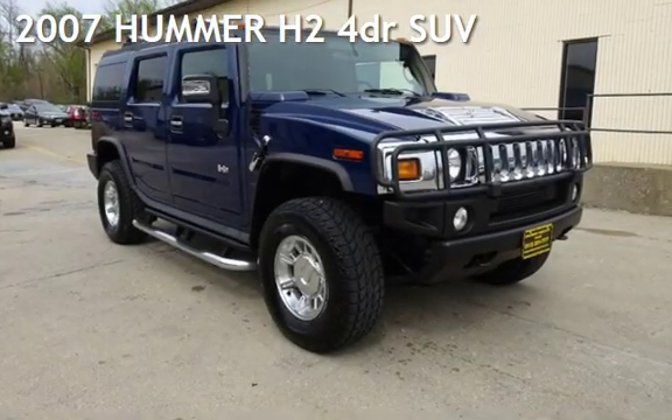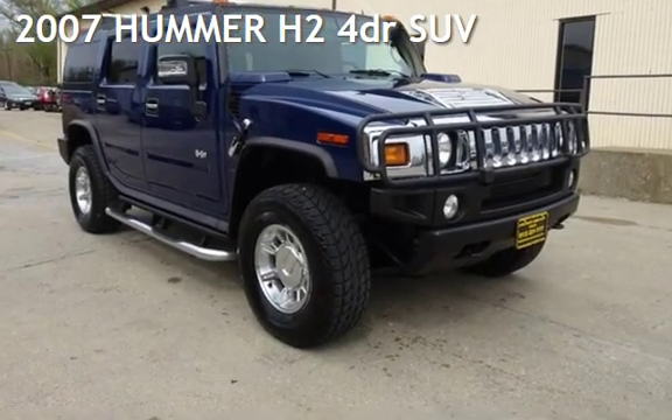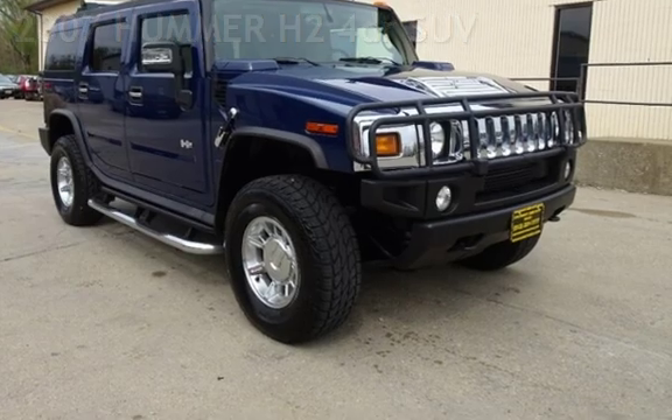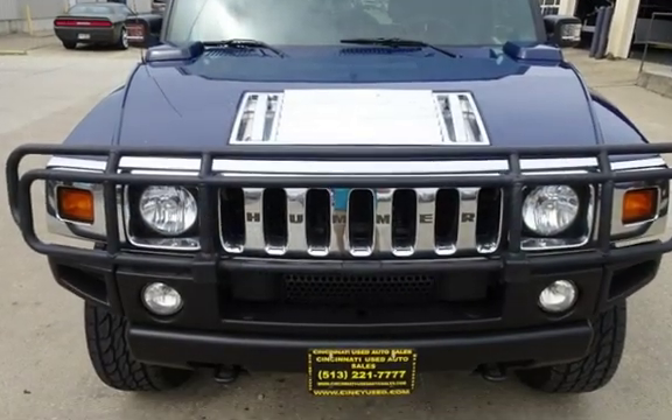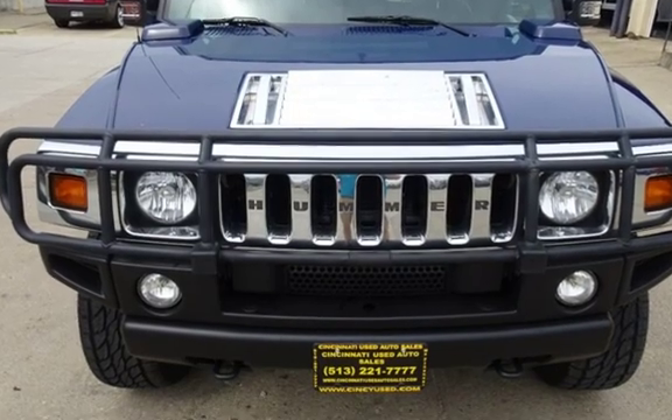Presenting a pre-owned 2007 Hummer H2. This four-door SUV has an eight-cylinder, 6.0-liter V8 engine, with four-wheel drive, and an automatic transmission.